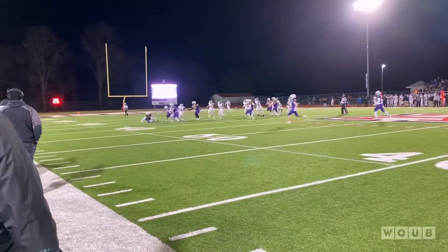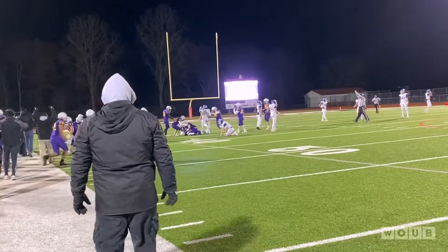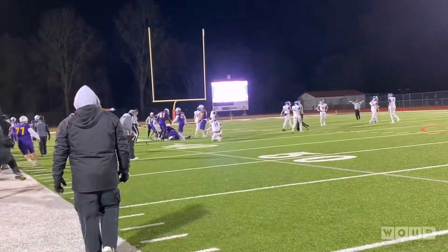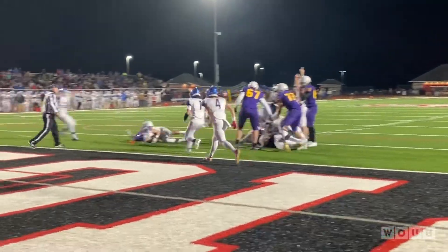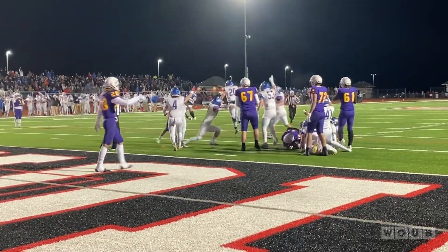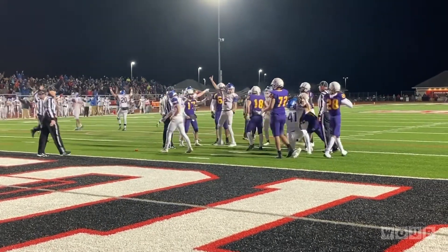The Carroll defense would then come up huge on a fake punt by Clinton Massey, forcing a fumble. They recover with less than two minutes to go. The Falcons would need a stop here. Bloom Carroll hands it off up the middle, he's stuffed, and the ball's out. Clinton Massey jumps on top of it, and that's how the season ends for Bloom Carroll at the hands of Clinton Massey, 24-21.